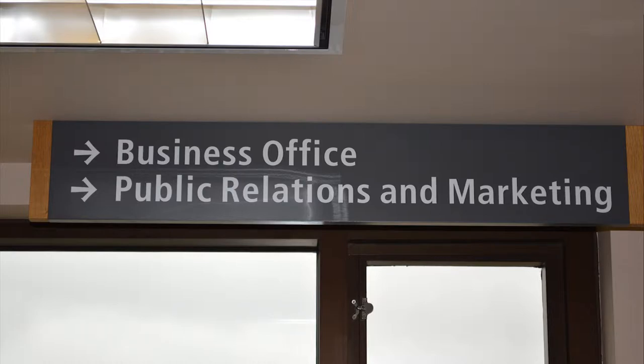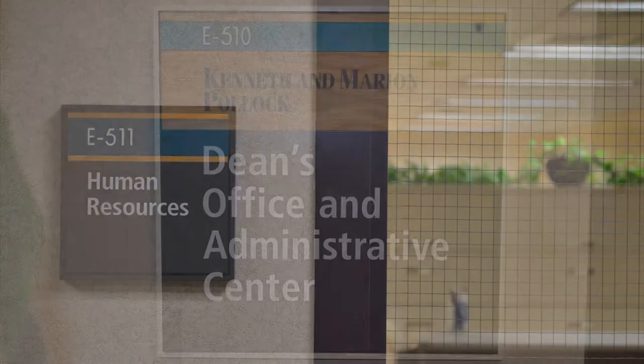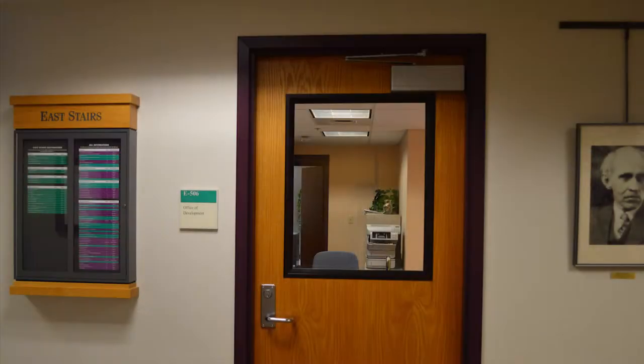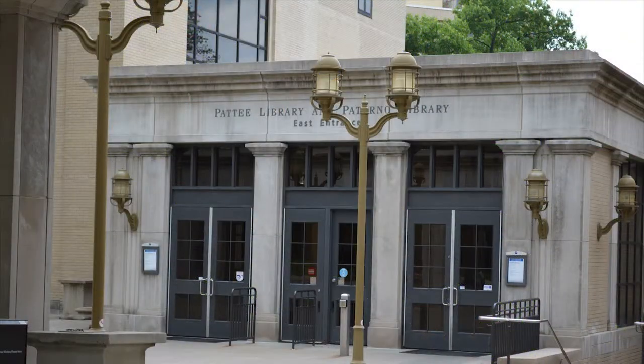Also located on this floor are Administrative Offices, Public Relations and Marketing, Library Human Resources, the Dean's Office, and the Development Office. This concludes our brief tour of the Paterno Library. If you have time, visit us and discover what we have to offer.